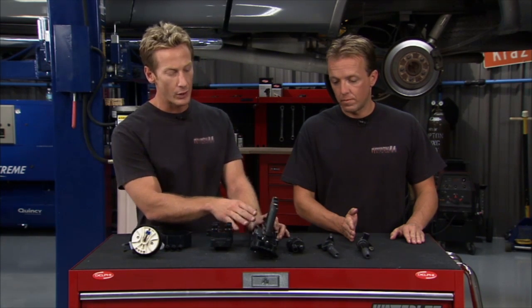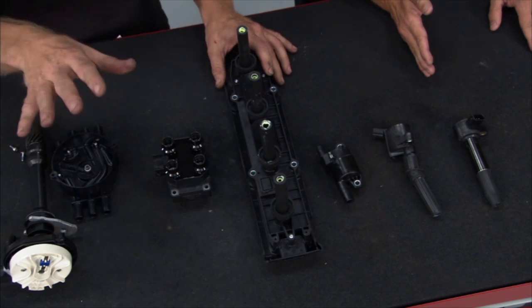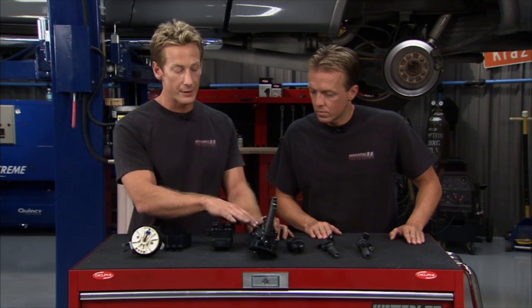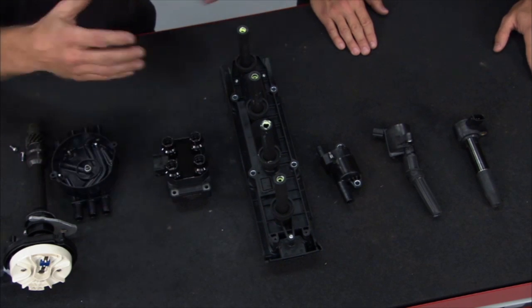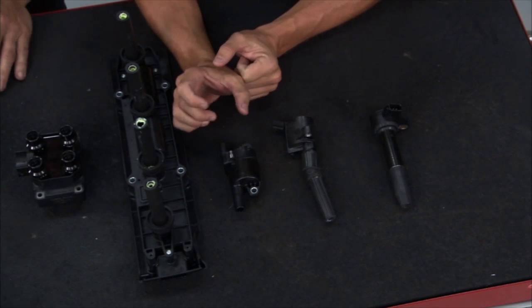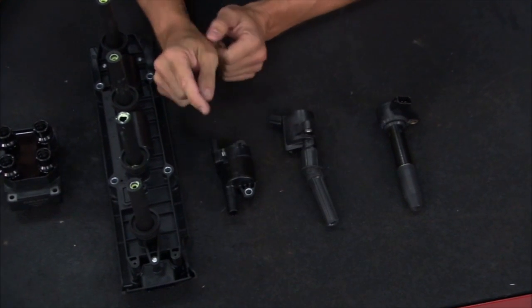In 1995 things evolved to the ignition cassette. The advantage is you've got very short distance for the spark to travel, so less opportunity to lose spark and energy. The drawback is these are specific to each particular engine and application, and if one coil goes bad you have to change out the whole system, which can be expensive. So the next step was the coil-near-plug system — if that individual coil went bad, all you had to do was replace that one instead of the whole unit.